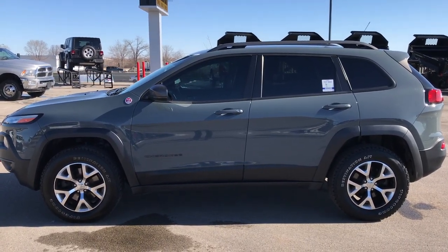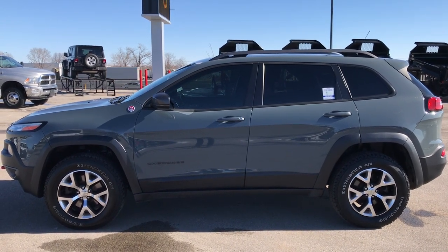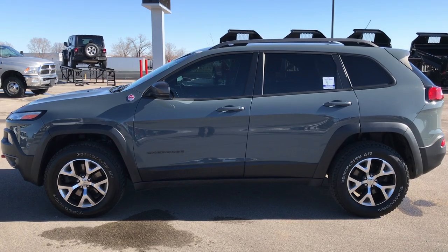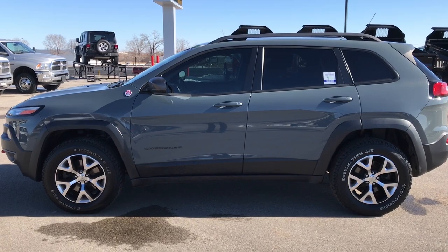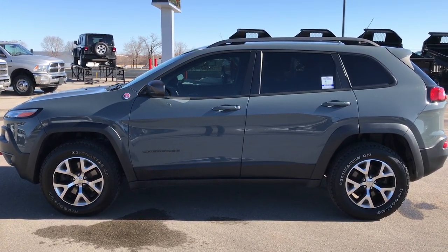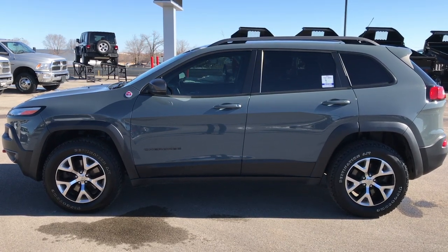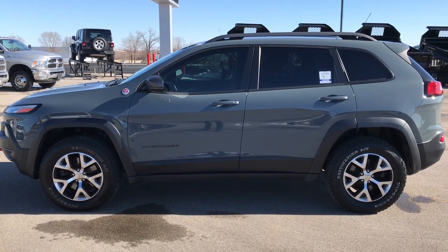Thank you so much for checking out the video. If you like this one and want to make it yours, give us a call right now at 920-921-0850. Ask for one of our sales associates to make this Jeep yours today. Once again, that number is 920-921-0850. If you want to check out more, go to youtube.com/summitauto. Remember to like, subscribe, and share this video. You'll see a link to subscribe to our YouTube channel on your left, a link to more YouTube videos of our used inventory on your right, and on the bottom a link to this vehicle on our website. We really look forward to helping you with this super clean 2015 Jeep Cherokee Trailhawk. Thanks again.